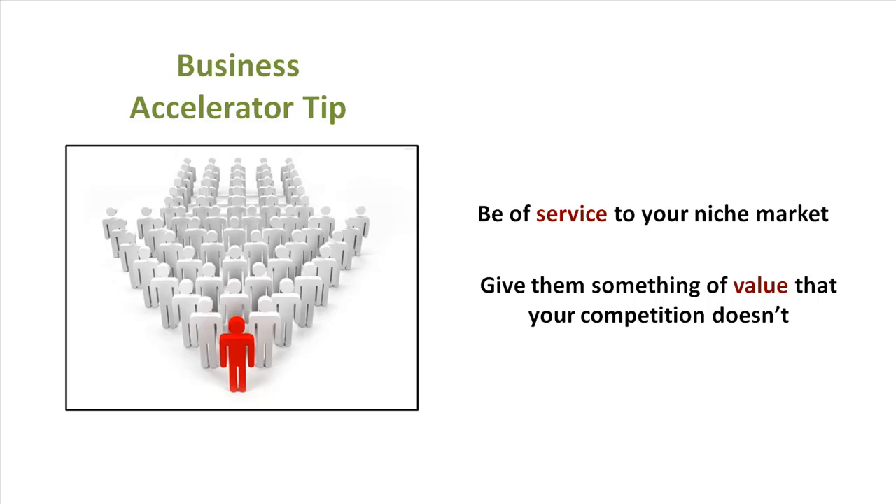Those are my tips on helping you get on your way to starting your own tax practice. I hope you found them useful and valuable. Focus on a niche, be of value to your customers, and you will always be successful.